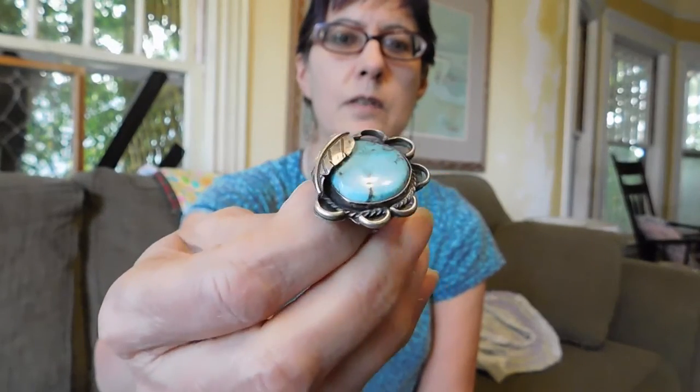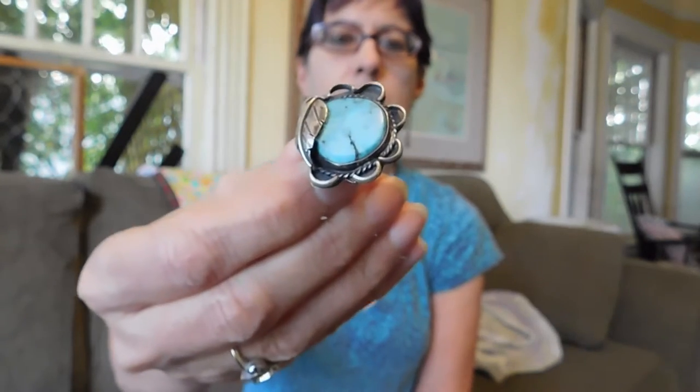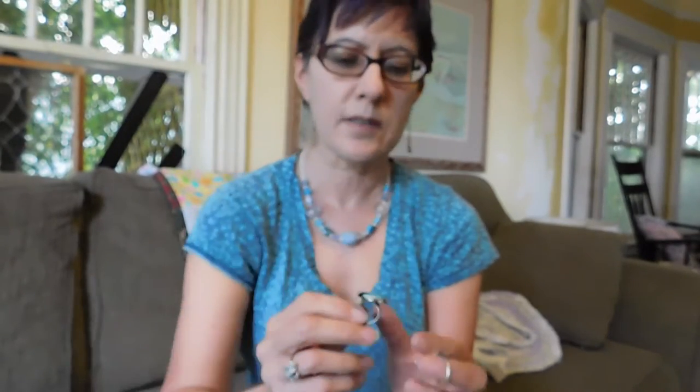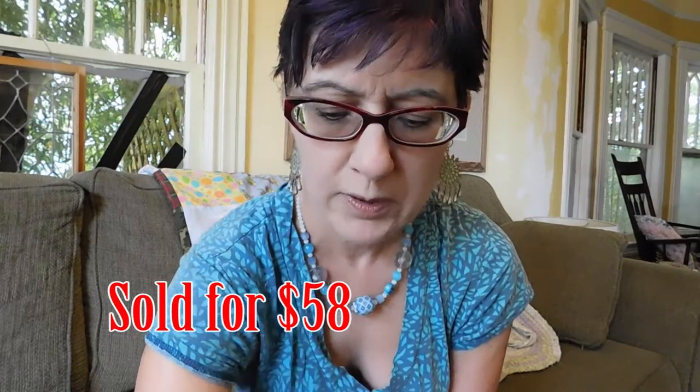I've got a couple of rings that I really paid up for. But look at the size of that turquoise — isn't that beautiful? That's Native American sterling silver. It's a tiny size, like a size four, so even small for my ring finger. So that may be a hard sell — sometimes a small size is a real drawback. I paid $25 for that though. Just the turquoise is so beautiful and the workmanship is really nice.